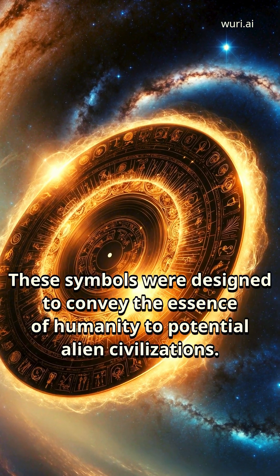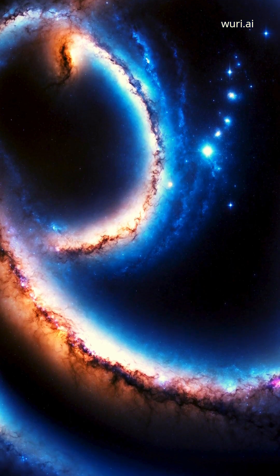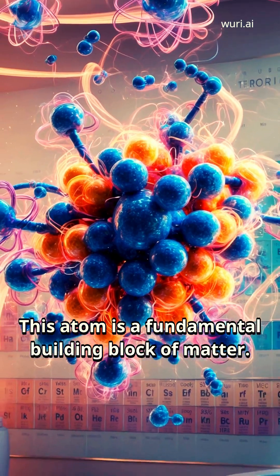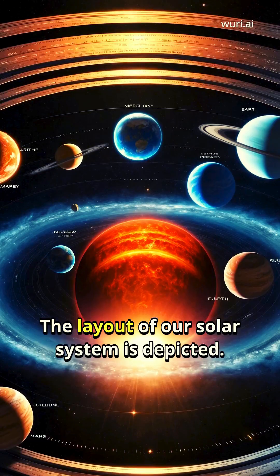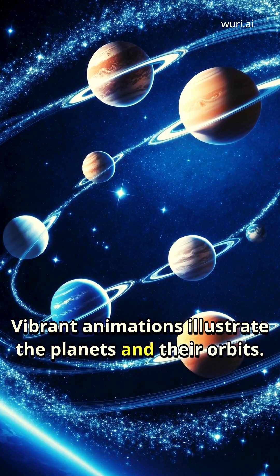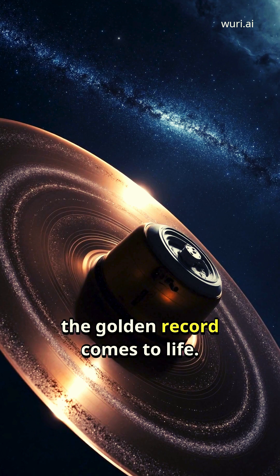Imagine a stunning visual journey through the cosmos. It showcases the intricate structure of the hydrogen atom, a fundamental building block of matter. The layout of our solar system is depicted, with vibrant animations illustrating the planets in their orbits as the spacecraft travel further into the unknown.